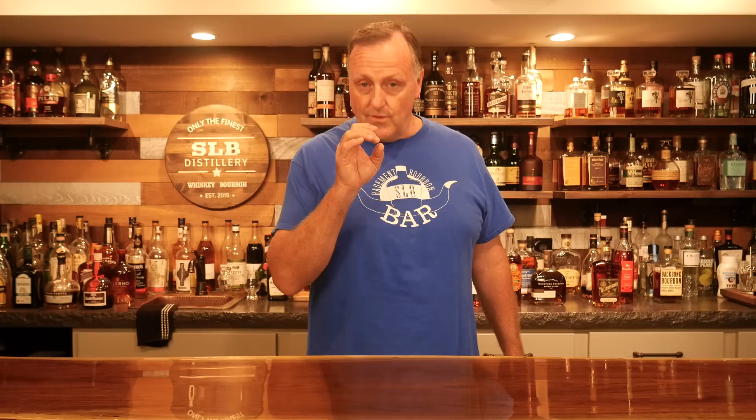Hey all, welcome to SLB Basement Bourbon Bar. My name is Kurt. Today we got another best of five — my favorite rye whiskeys here at SLB Basement Bourbon Bar.